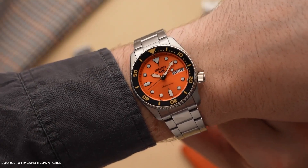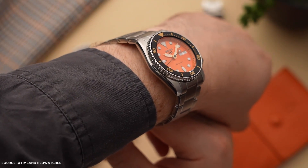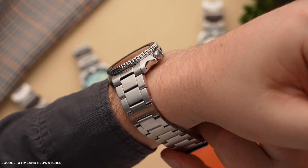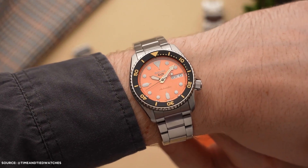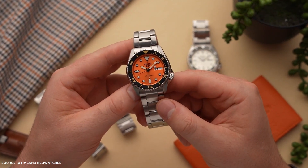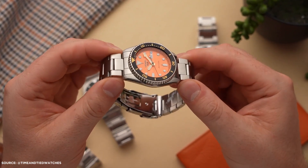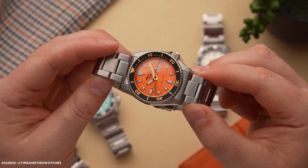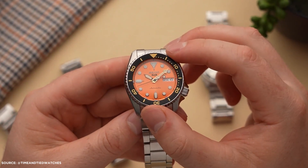Now let's discuss the Seiko 5 Sports SKX MIDI, a recent addition to Seiko's lineup. This watch encapsulates the best aspects of the Seiko 5 Sports line, known for its classic sports diver style combined with rugged durability. However, this release brings a more streamlined design to address the chunkiness of the original Seiko 5 Sports, which measured 42.5mm in diameter and 13.4mm in thickness. The new MIDI version solves this issue, offering a perfectly compact 39mm diameter and shaving off about 1.5mm in thickness.